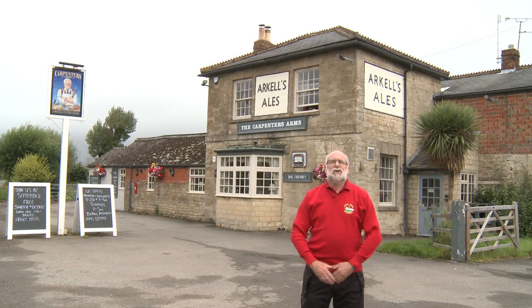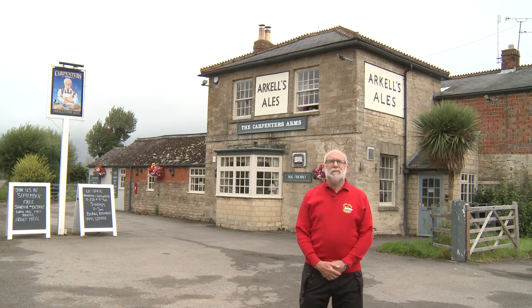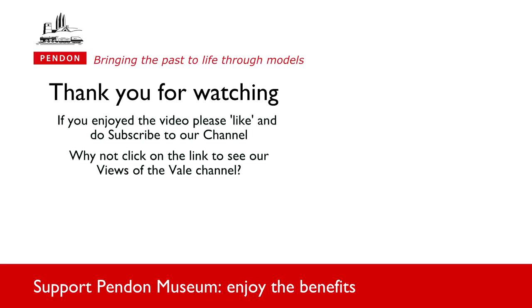We've now completed our tour of Shrivenham and South Marston and come to the end of this episode of Views of the Vale. As in other episodes, we've tried, wherever we can, to provide links between the models at Pendon, the buildings and landscape features on which they are based, and how the way of life has changed over the last 90 to 100 years. Hopefully this has whetted your appetite for more, so please do take a look at other episodes in this series. We hope you have enjoyed this short video — we have a lot more from Pendon to share with you, so do subscribe to our YouTube channel which we update regularly. Thank you.